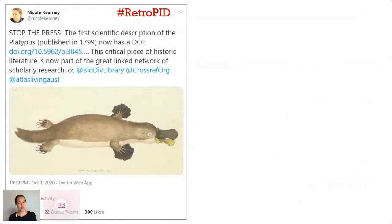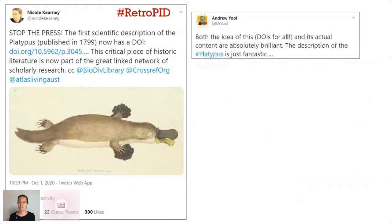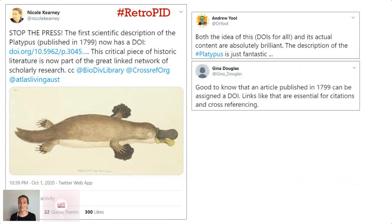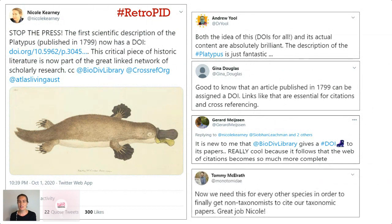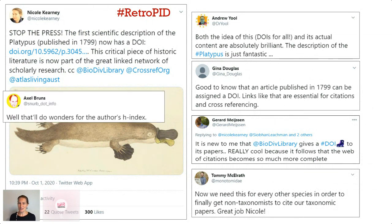It seems I'm not the only one who's excited about RetroPids — my initial tweet got some pretty enthusiastic responses. 'Both the idea of DOIs for all and its actual content are absolutely brilliant — the description of the platypus is just fantastic.' 'Good to know that an article published in 1799 can be assigned a DOI — links like that are essential for citations and cross-referencing.' 'It's new to me that the Biodiversity Heritage Library gives a DOI to its papers — really cool, because the web of citations becomes much more complete.' And then there was a tongue-in-cheek one: 'Well, that'll do wonders for the author's H-index.'